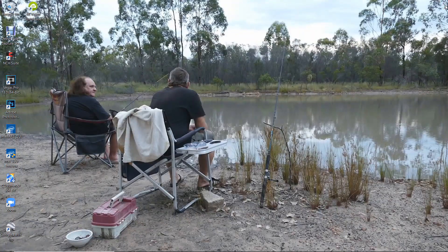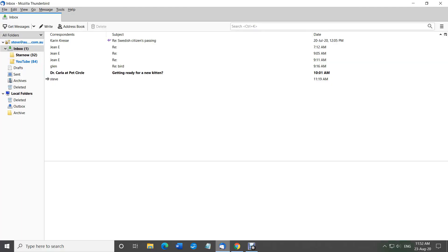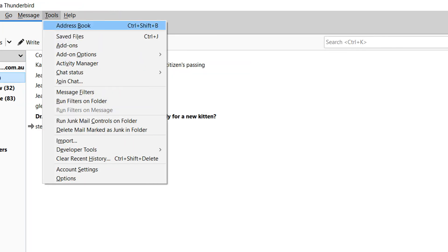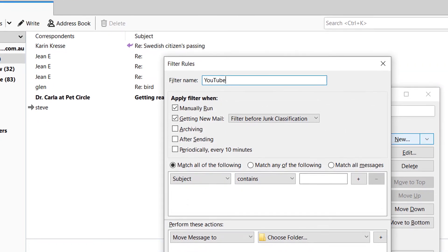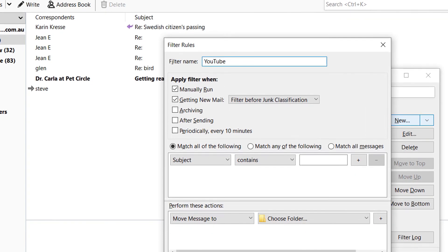I suggest you make a separate folder in your email account for the incoming mail. Just go to your regular email account — I'm not going to go into great depth on how to do this because every email program is slightly different — but basically make a folder called 'YouTube,' or whatever you like. It's a good idea to have that set up as a separate folder anyway.